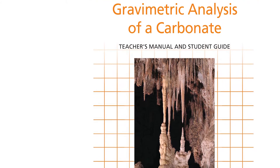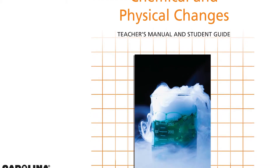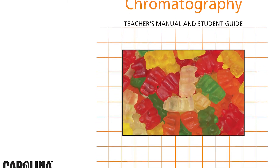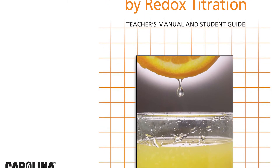To help you transition into the new AP Chemistry curriculum, Carolina has designed a new kit series, Carolina Investigations for AP Chemistry. The 16 kits in this series address the six big ideas of chemistry and meet the requirements of the new course curriculum. Each kit focuses on a single big idea and offers the option to do either a guided activity or an inquiry activity.